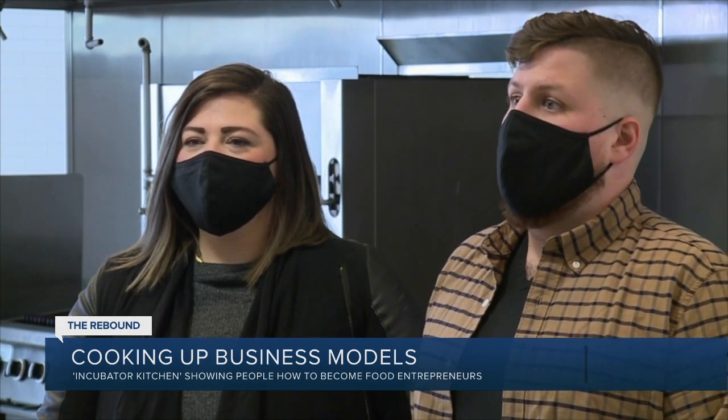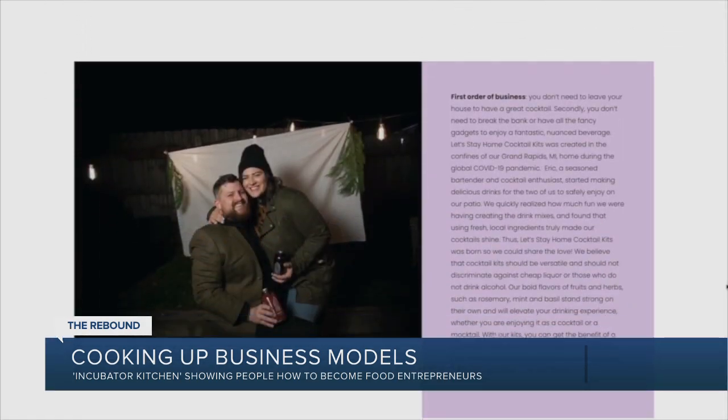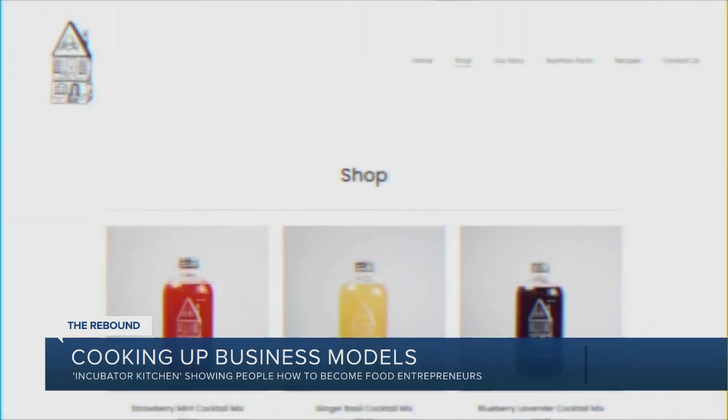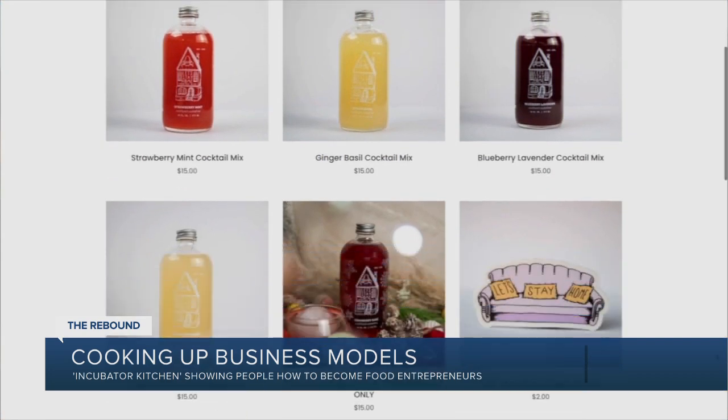If it weren't for the incubator kitchen program, we would still probably be in the planning stages, working on launching our business instead of being here now. Where Eric now is, is at a new career. We're working on getting into some retail places around town. For the foreseeable future, for as long as I can, this is now my full-time job.